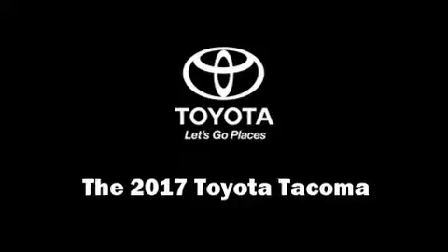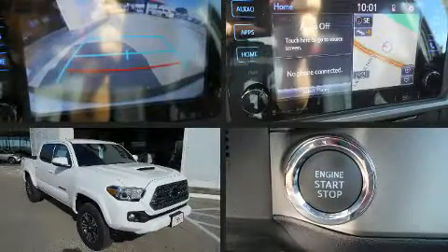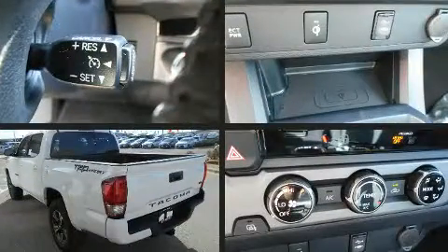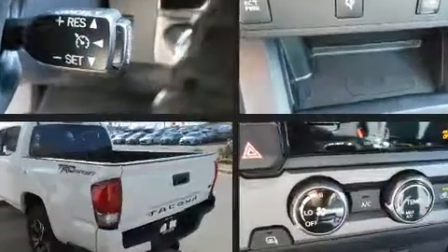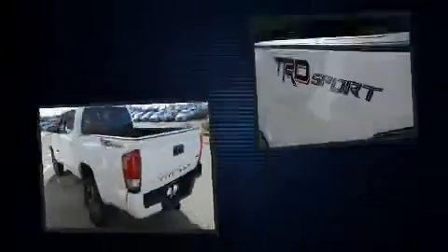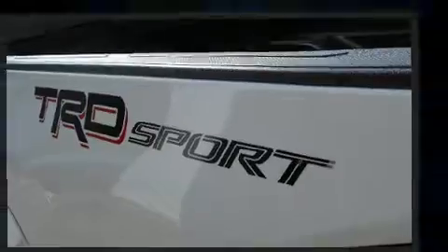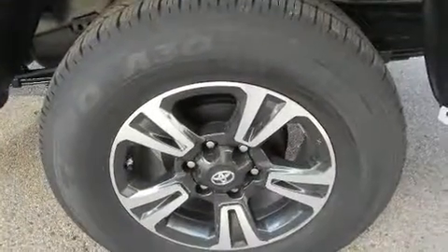The 2017 Toyota Tacoma. This four-door, five-passenger truck offers the latest in technological innovation and style. A 3.5-liter V6 engine pairs with a sophisticated six-speed automatic transmission, providing a spirited yet composed ride and drive.